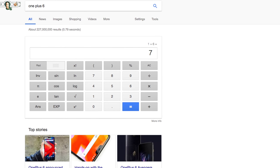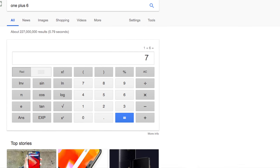Without further ado, let's talk about the newest addition to the OnePlus lineup. It's 7, right? OnePlus 6... sorry, that's just what happens when I Google search it, and the Google Assistant's so smart — it told me 7 anyway.